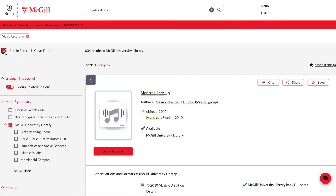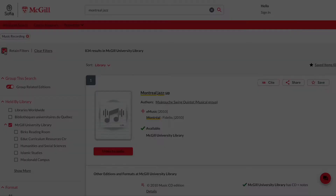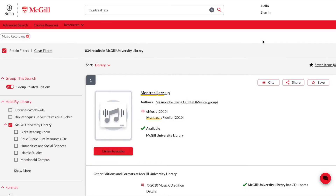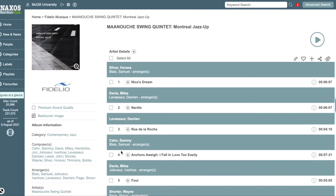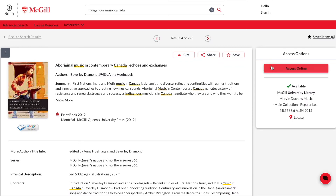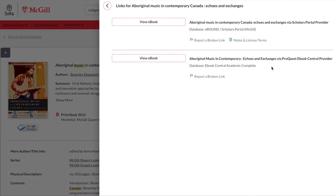This way, subsequent searches will automatically be narrowed down according to the filters you have selected. If an electronic version of a book, journal, score or recording is available, you can access it directly from the search results by clicking the link in the red box. In this case, we are connected with the streaming service Naxos Music Library Jazz, where you can listen to thousands of recordings online. You can also access items available electronically using the links found in the Access Options section in the catalogue record. Clicking the Access Online button will provide you with different access options. After clicking on the option of your choice, you will first be prompted to authenticate using your McGill username and password, and then you'll be directed to the electronic content.